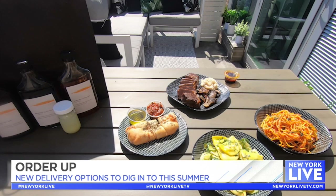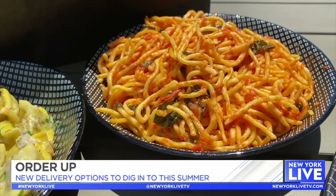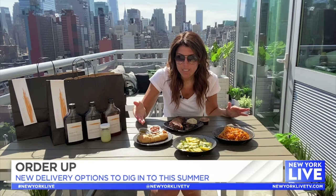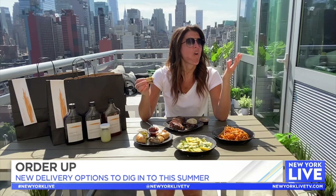Last but certainly not least, we have Scarpetta, which is located on 29th Street and Madison, famous for their spaghetti. Scarpetta is coming back as something they call Scarpetta Provisions, so you can order some of the best dishes off their dining menu. One of the things — the Stromboli bread — if you've ever been to Scarpetta, you know it's awesome. It's stuffed with prosciutto and fresh mozzarella.